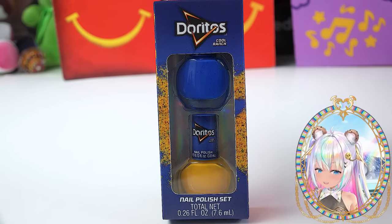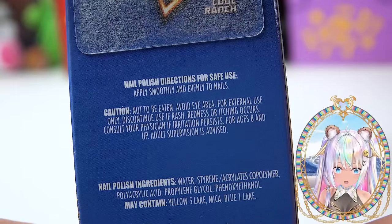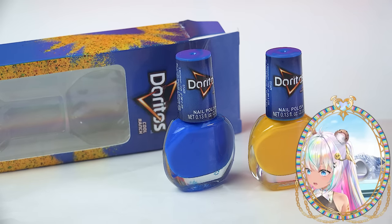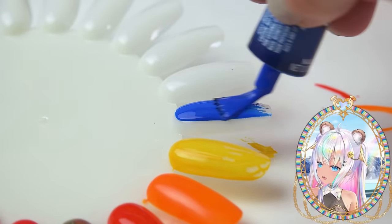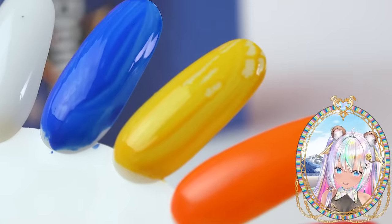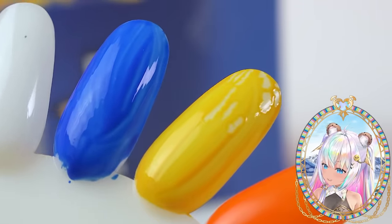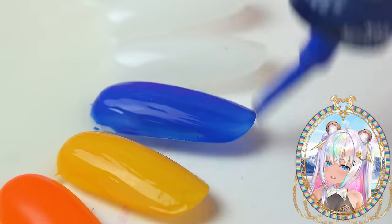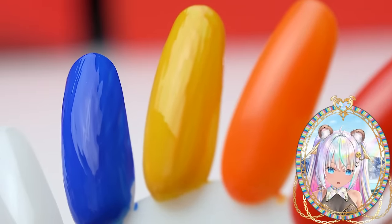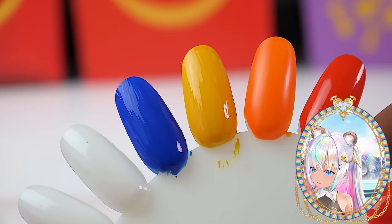Has anyone ever seen Doritos nail polish — specifically the Cool Ranch flavor? Well, now you have. I love how it gives a warning on the back: caution, not to be eaten. Do not eat this nail polish. Here they both are — they do not have names on the bottles. The quality of these is not very good: on the yellow you can see it actually separating because it can't stick to the nail wheel, kind of bubbling away. They're both really streaky, so we need a second coat. The yellow is still very streaky — it could probably use a third coat, same with the blue.